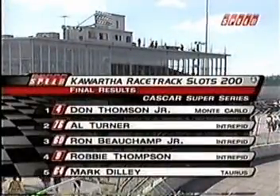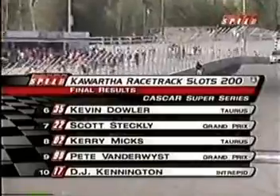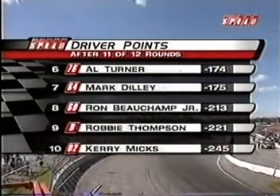Don Thompson Jr. with a victory today, one step closer to the championship. The crew and team owner John Fitzpatrick here to celebrate as well, even after his hard hit into turn number one — he does seem fine after that hard hit into the wall. Don Thompson Jr., Turner, Beauchamp will be your podium. Robbie Thompson and Mark Dilley round out the top five. DJ Kennington battled back to finish in 10th and is still in the hunt for the championship. That'll move Al Turner up in the point standings, where Don Thompson Jr. now has a 54-point lead on DJ Kennington going to the final race at Delaware.